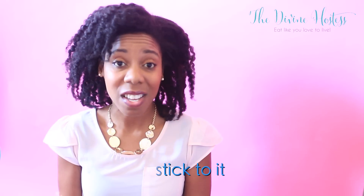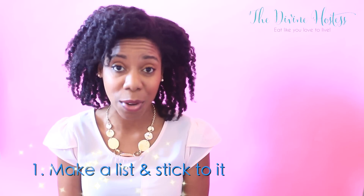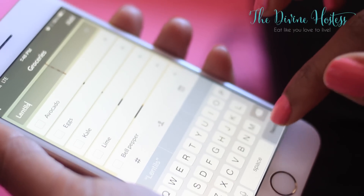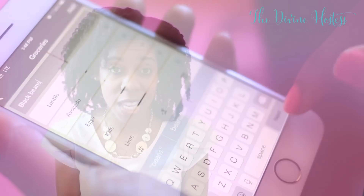My first tip is make a list and stick to it. I can't tell you how many times I've gotten to the grocery store without a list and somehow all these items I didn't account for ended up in the basket, and so my normal $40 a week budget became like $70 or even $80. An app that I really like to use is called Wunderlist. You can use it on the computer or your phone, make your grocery list, check things off in the app in the store, and recall that list at a later time if these are staple items that you often buy.